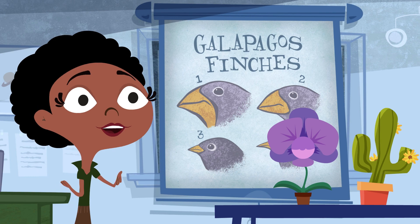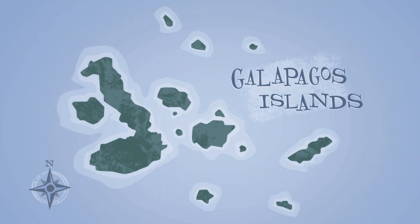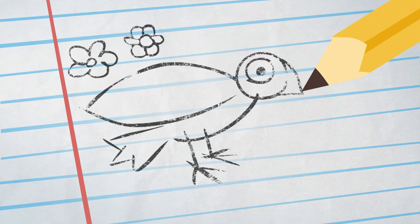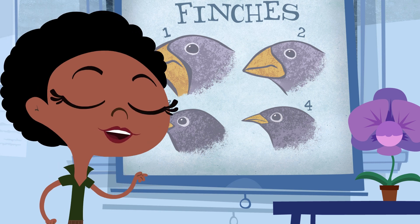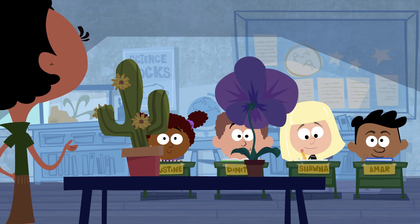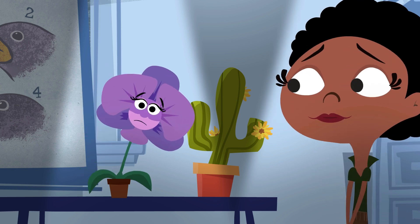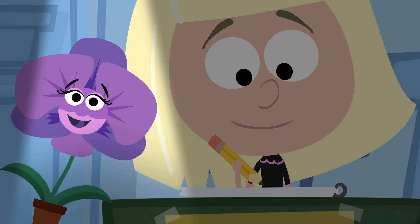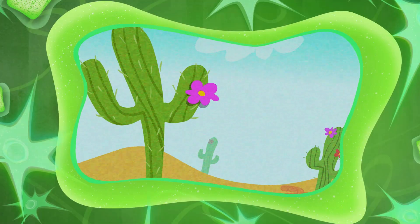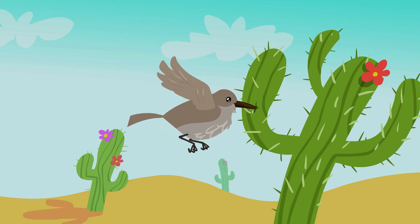Scientists discovered that Galapagos finches had evolved differently shaped beaks to adapt to the particular environments of different islands, allowing them to exploit the resources available there. Finches with short, thick beaks are adapted to feed on large seeds, while those with long, narrow beaks evolved to feed on cactus pulp, allowing them to thrive in more desert-like conditions. Let's take a look at what Shawna took from that: the finches that can't reach food with their short beaks grew longer ones so they can.